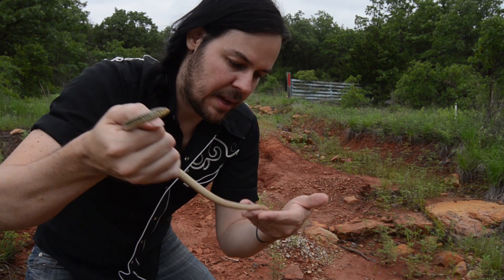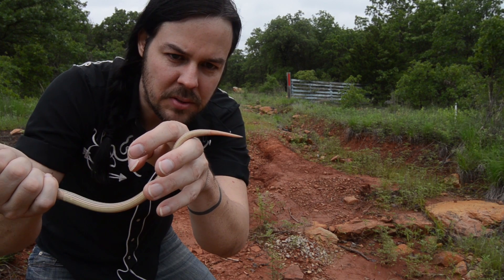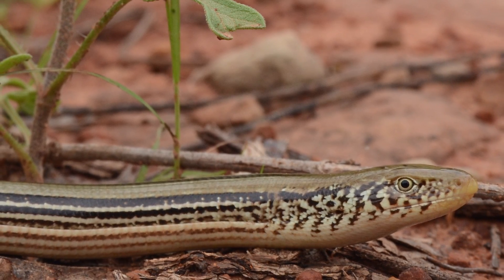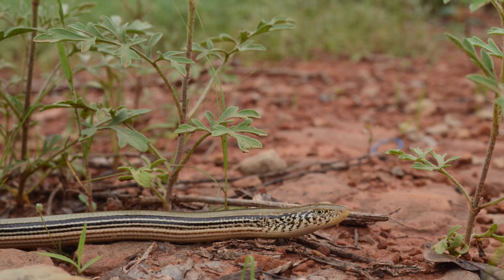It's had its tail broken at one point in its life — you can see it's already grown back. This is a beautiful find for me. I'm looking forward to taking some pictures of him on this Oklahoma red dirt and adding it to my collection.